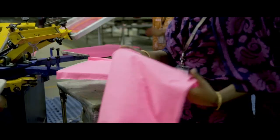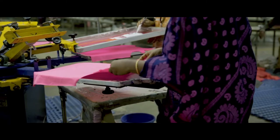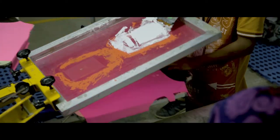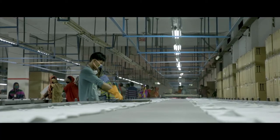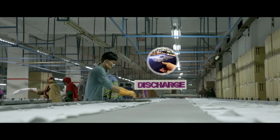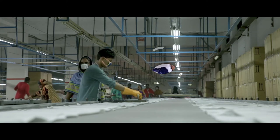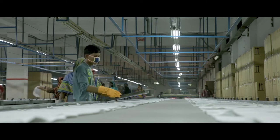The printing unit uses the screen printing method to print on garments and has a daily capacity of 50,000 pieces. This is used for printing pigment, discharge, plastisol, rubber, crackle, high-density, among others.